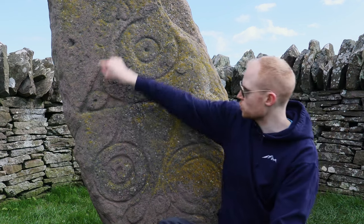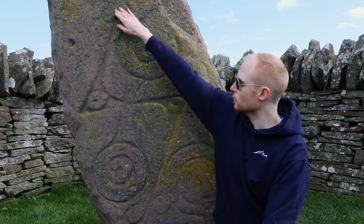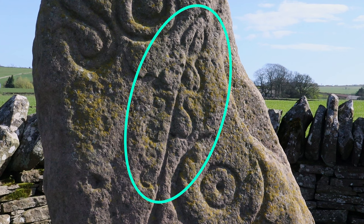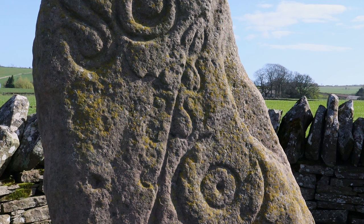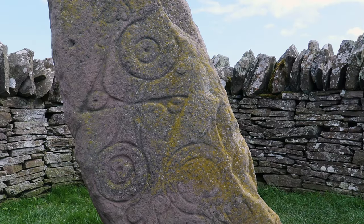The middle symbol on this stone is the double disc and Z-rod — you can see the two discs with the Z-rod running right through them. This is quite a mysterious symbol with different theories as to what it actually means. Some say it might represent a wheel of some sort; others say the discs represent something like a pestle and mortar, potentially to grind grains. Looking at the Z-rod in person, the very top potentially looks like the top of a stock of wheat, which supports the idea of grinding stones. The double disc can also be found on other Pictish stones with or without the Z-rod.